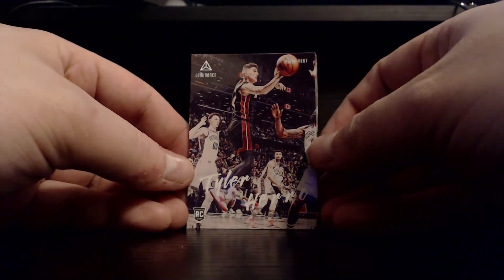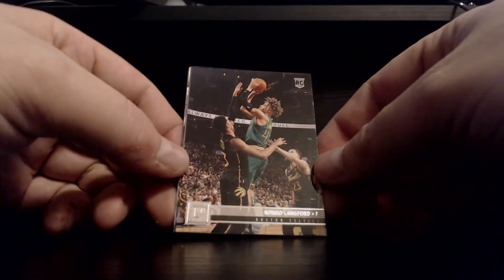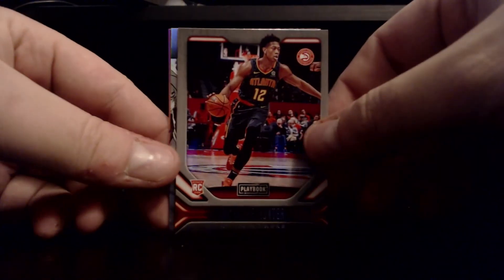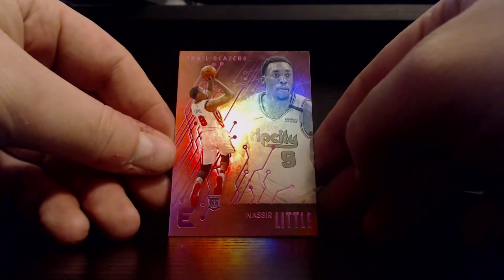Pack number five, no Zions just yet, fingers crossed. Third Luminance — Tyler Hero, not a bad one to get. Romeo Langford rookie not bad. DeAndre Hunter Playbook, Keldon Johnson. And then — oh baby — Nassir Little! We got the Essentials, looks like the pink parallel. That is going on a top loader, that is a nice looking card. Nassir Little is probably one of my favorite rookies from that class, so very pleased with that one.